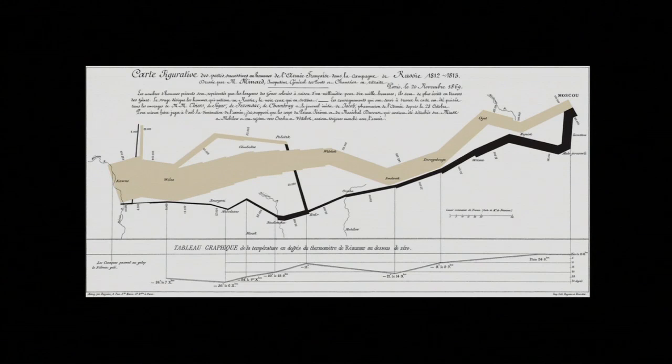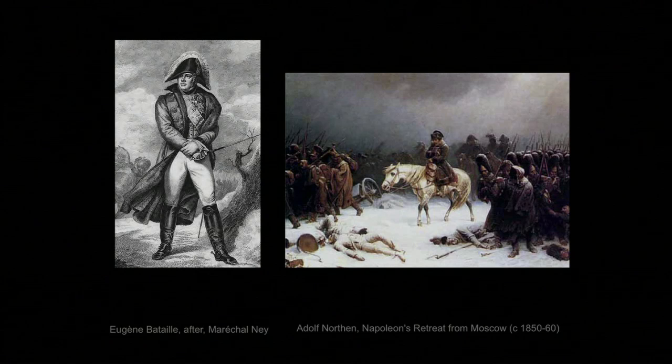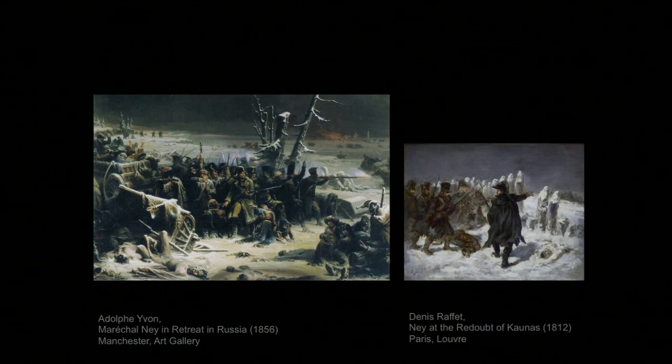A few weeks into the long retreat, Napoleon learned that there had been an unsuccessful coup d'état in France, and he set off on a retreat of his own — not on horseback as shown in one rather sympathetic painting, but by sleigh — leaving the all-important rear guard in charge of his most trusted general, Marshal Ney, whom he later called the bravest of the brave.